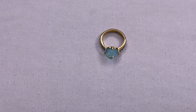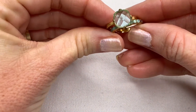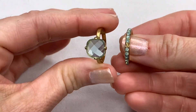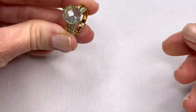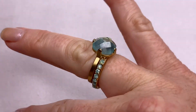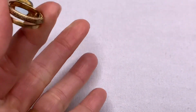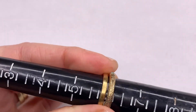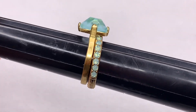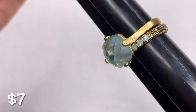Next we have a pair of fashion rings. I don't believe they were meant to go together, but I think they look pretty together so I put them together. One is missing a little rhinestone. I believe the stone is glass, set in a gold tone. They are around a size six. The color on this is really pretty — a really pretty aqua color.